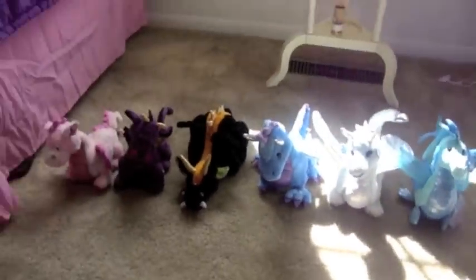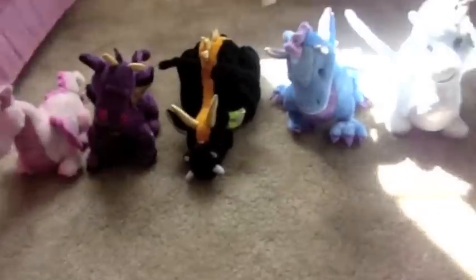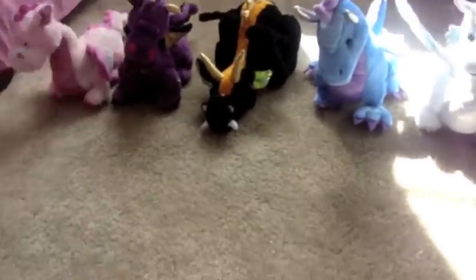Thank you for watching guys. I hope you like my dragon collection video. Please subscribe. Bye.